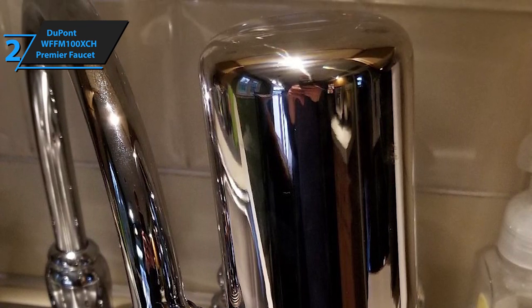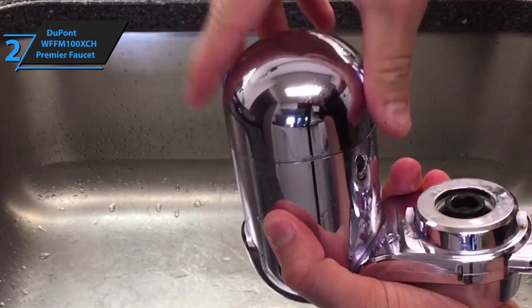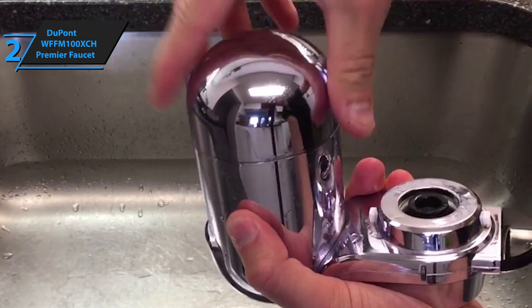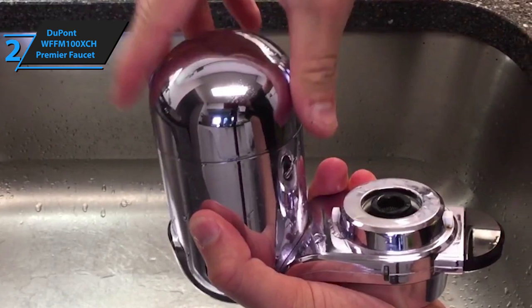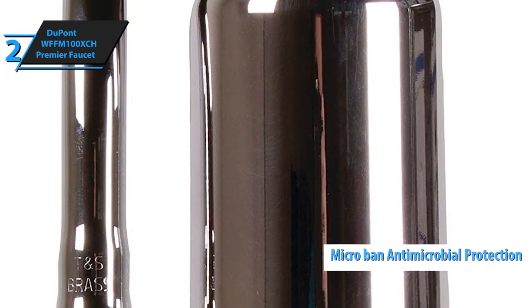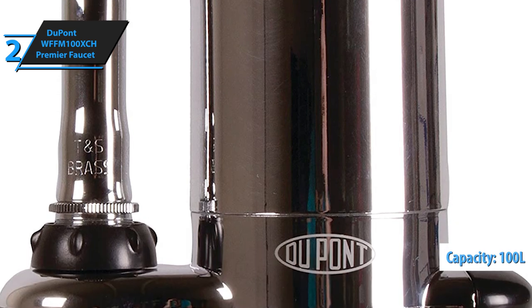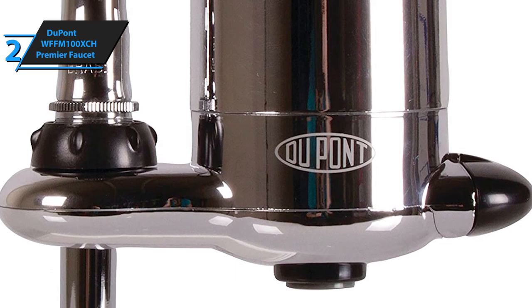Thanks to just a single filter that reduces chlorine, lindane, cysts, asbestos, benzene, mercury, lead, and many other pollutants, you will get outstanding performance and water of significantly better and fresher taste. The cartridge housing has a built-in microban antimicrobial protection and other components that improve the life of the filter. The filter has a capacity of 100 liters of water and is very easy to mount directly to your faucet without the need for any additional tools.